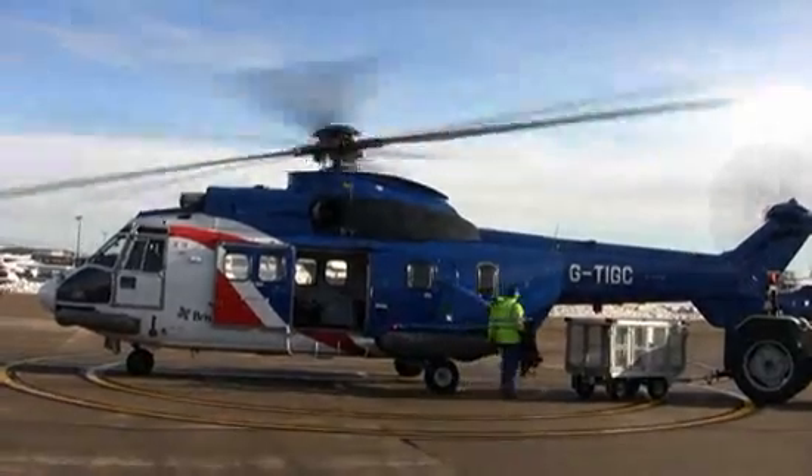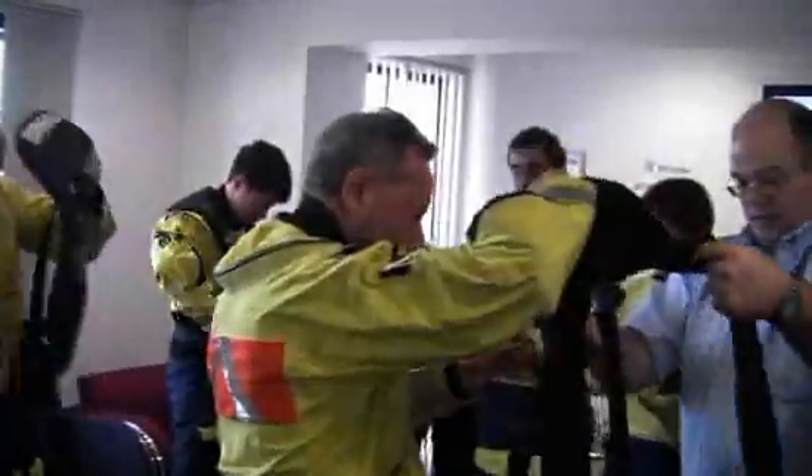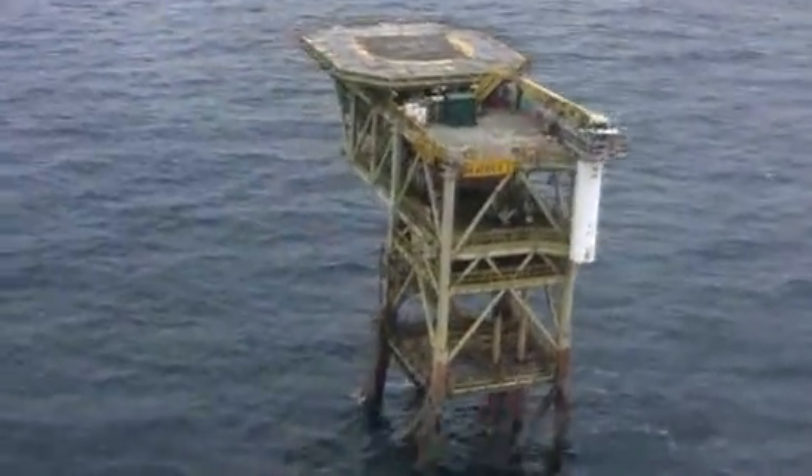More than 20 copter flights a day take off from this airport in Aberdeen. They take workers out there to work for two weeks — when they drop some off, they bring other ones back. These guys are the terror of the train system and the bars around Aberdeen, according to locals, because there's no drinking on the oil derrick at all.